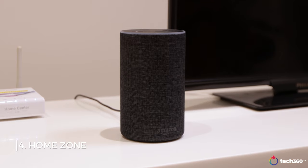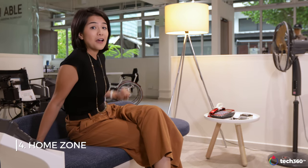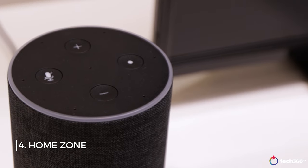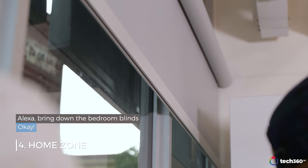Here in the living space, we can see that mainstream technology such as voice assistant devices can function as assistive technology too. For example, sitting on the couch, I can ask Alexa to bring the blinds down — and she does. If I'm feeling warm, I can say 'Alexa, it's so hot,' and she turns on the fan for me.